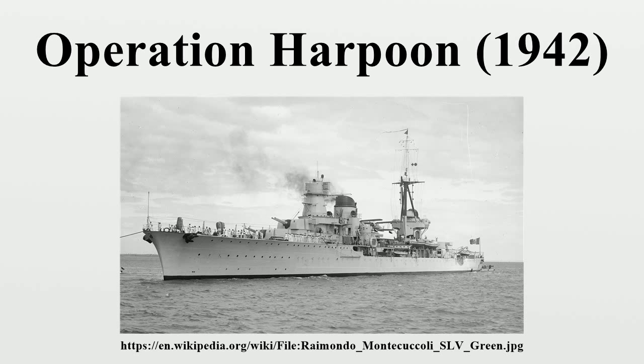Force W (Cover Force) under Vice Admiral Curteis included the battleship HMS Malaya, aircraft carriers HMS Eagle and Argus, light cruisers HMS Kenya, Liverpool, and Charybdis, and destroyers HMS Onslow, Icarus, Escapade, Antelope, Wishart, Westcott, Wrestler, and Vidette. The Replenishment Force included the fleet tanker Brown Ranger and corvettes HMS Coltsfoot and Geranium.